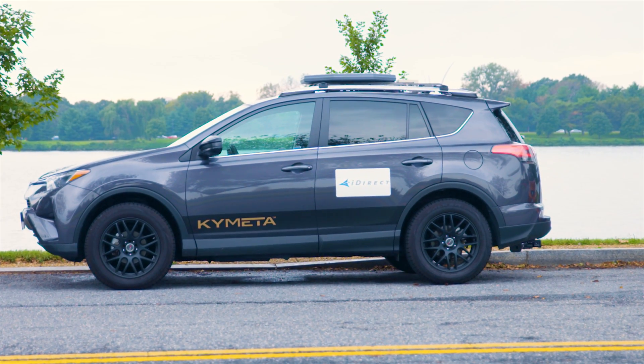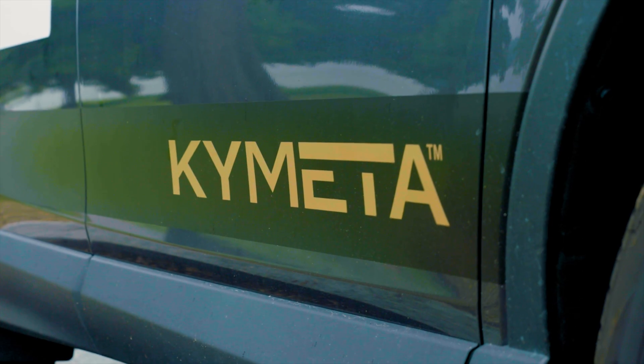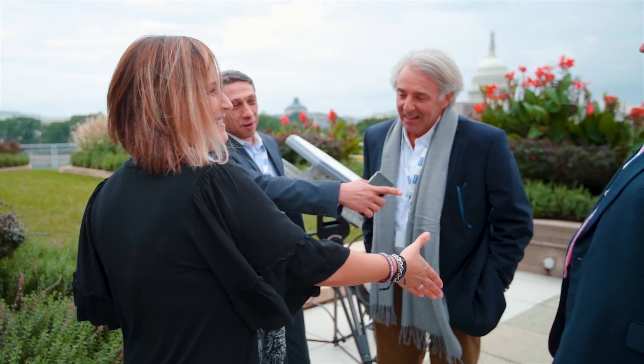Today we are out here highlighting the Kymeta highway terminal and our partnership with Kymeta and iDirect. We see a lot of synergies for comms-on-the-move technology and we're very excited to collaborate with Kymeta to bring this antenna to market.